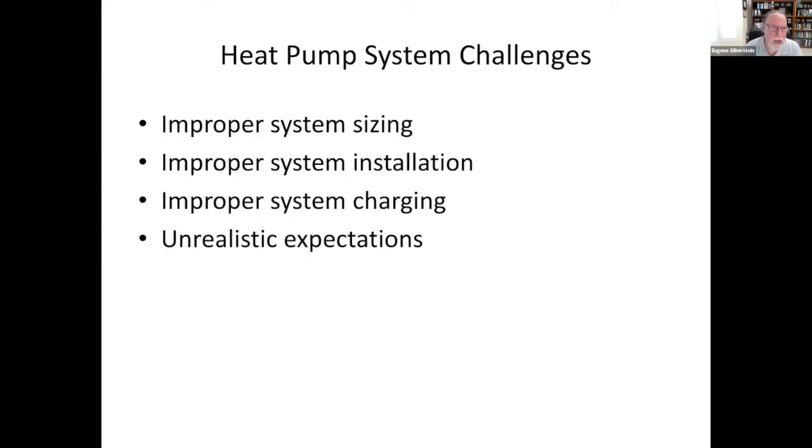There were a lot of challenges with early generation heat pump systems. Some we still face today, revolving around improper system sizing, installation, charging, and unrealistic expectations of the end user. For example, if somebody lived in a house with a gas-fired furnace and moved to a condo with a heat pump, the temperature of the supply air delivered to the space was a lot lower than expected. People thought the heat pump wasn't working, or when a heat pump went into defrost, cool air being introduced made occupants feel the system wasn't functioning.